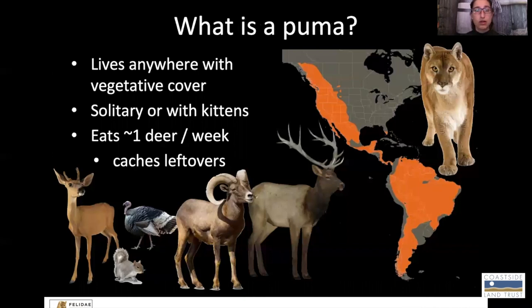So a little bit of background biology and ecology on these guys. As you can tell by where they live here, colored in orange on the map, they really are able to live in lots of different types of habitats — pretty much anywhere with vegetative cover. So that could be forests, that could be chaparral, that could be scrublands of different sorts, high in the mountains and deep in the deserts.